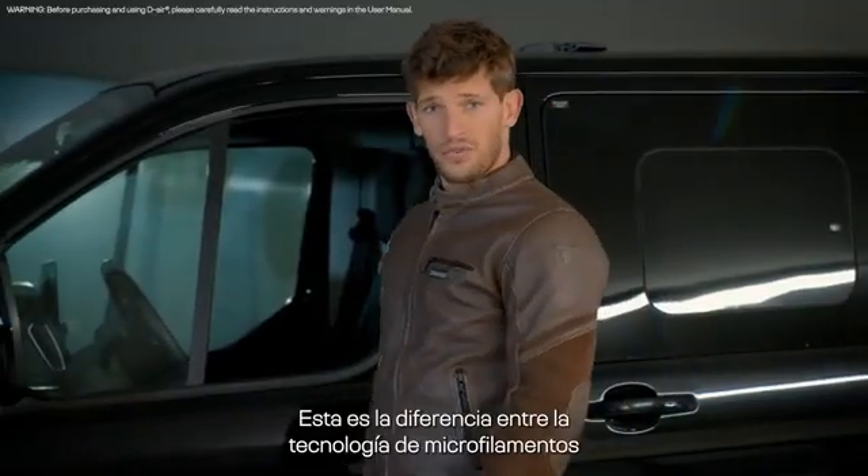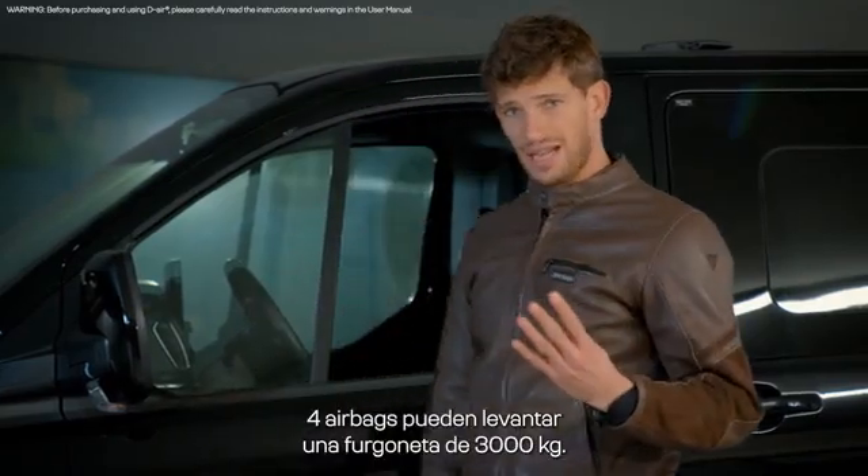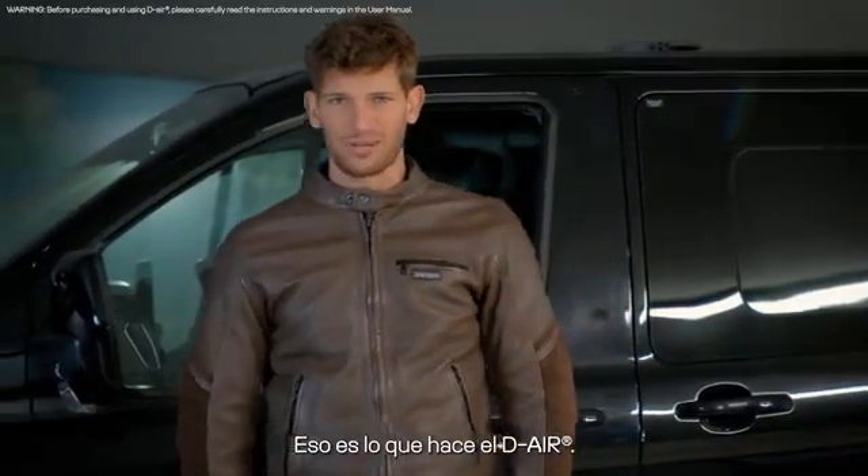This is the difference between microfilament technology and common airbags. Four airbags are capable of lifting a 3,000 kilogram van. This is what the D-air is all about.